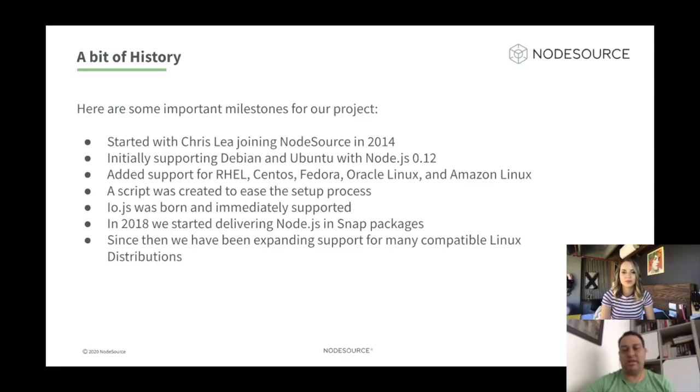A couple of months later, we started supporting Red Hat Enterprise Linux, CentOS, Fedora, Oracle Linux, and Amazon Linux — the enterprise Linux distributions. Later we created a script to make the installation process easier, because you had to manually add the PPA before. Now everything is automated. Later when io.js was born, we immediately started supporting the work that led to create the foundation. And we did the same with every LTS and stable release that the Node.js project has been releasing. In 2018, we started delivering Node.js in SNAP packages, which is a compatible format with multiple Linux distributions, and since then we have been expanding support for many compatible Linux distributions.